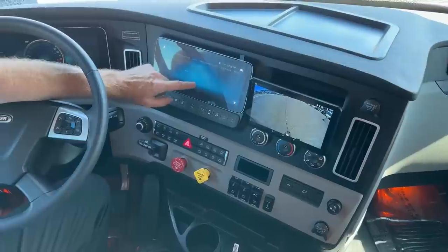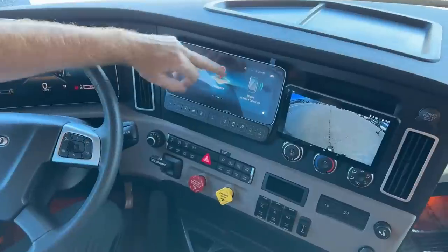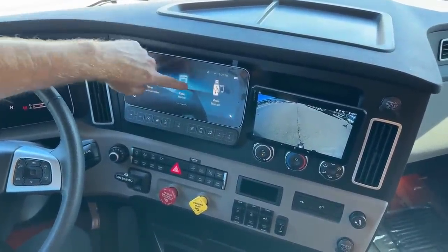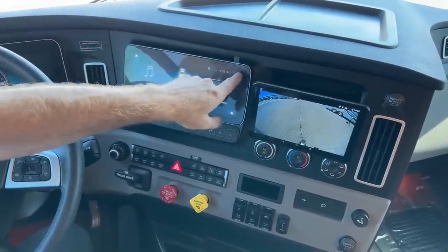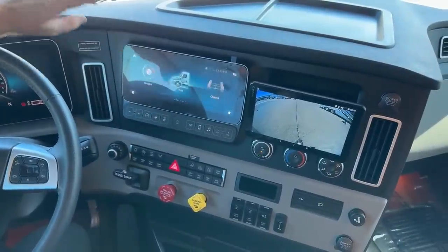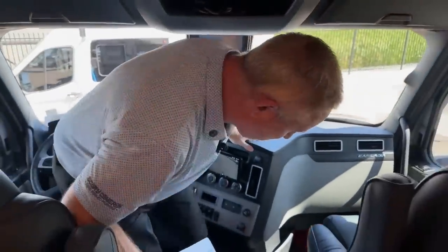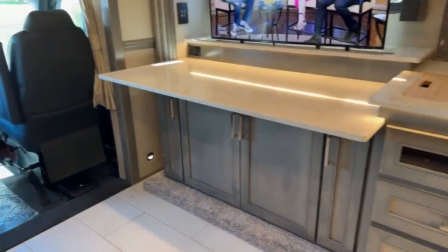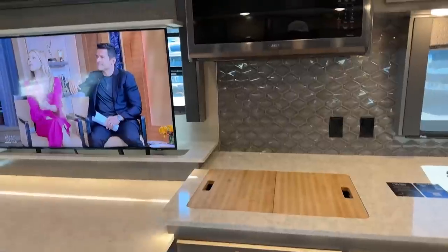A ton of stuff in this thing that you can use to monitor your coach. Navigation, you can hook your phone to it, radio, media, Bluetooth, smartphone connection — you can download different apps. Just an incredible chassis. The decor in this coach is the Retreat decor — there are about three different decor levels, and the padded walls are Houston Quartz.